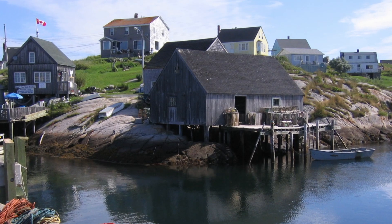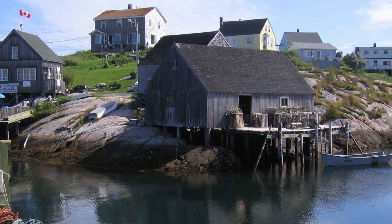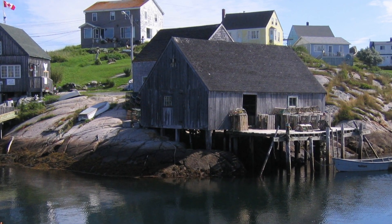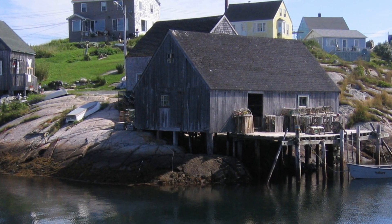3. Peggy's Cove. Located just outside of Halifax, Peggy's Cove is a charming fishing village known for its iconic lighthouse, rugged coastline, and picturesque landscape. Take a stroll, visit the art shops, and capture memorable photographs.